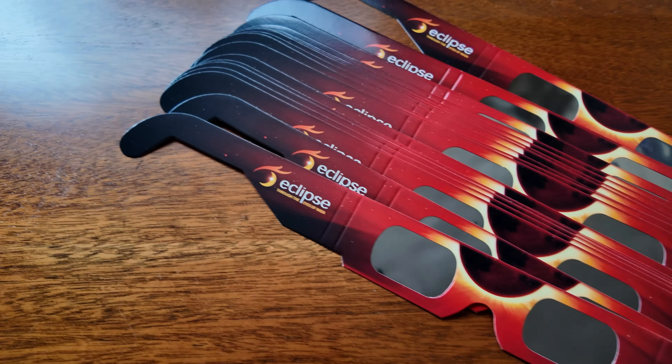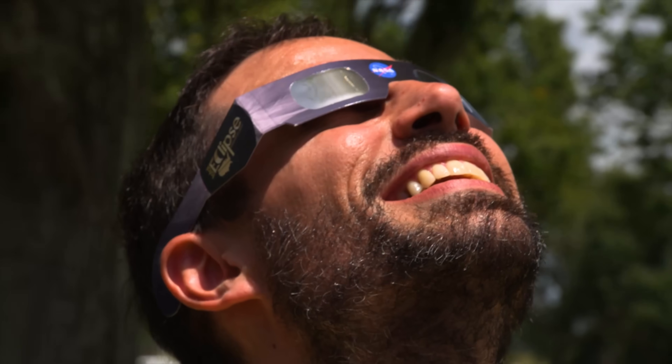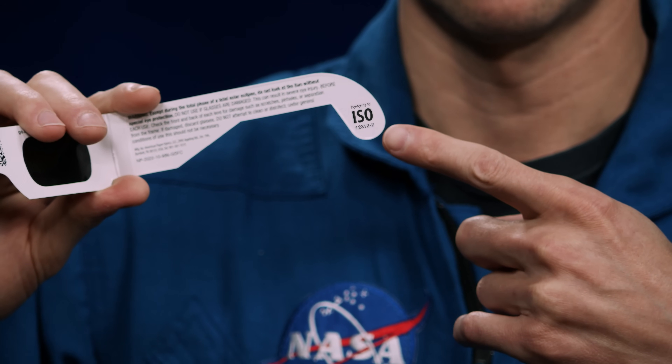One way to safely view the sun is with eclipse glasses. Solar eclipse glasses are thousands of times darker than traditional sunglasses. Make sure they're ISO certified by looking for a label like this one. If they appear to be scratched or damaged, don't use them.